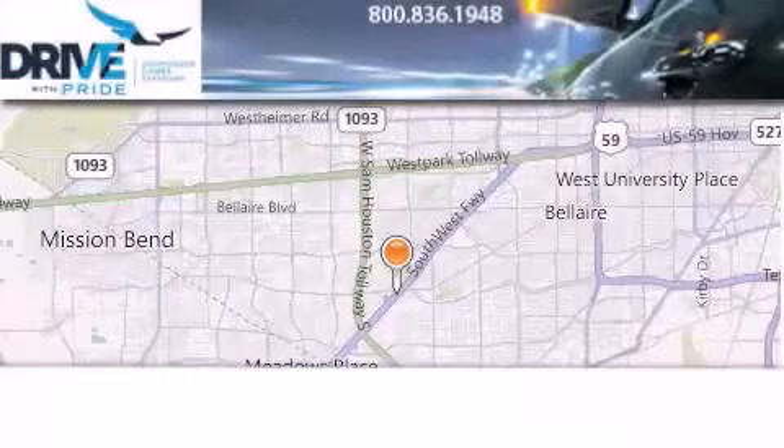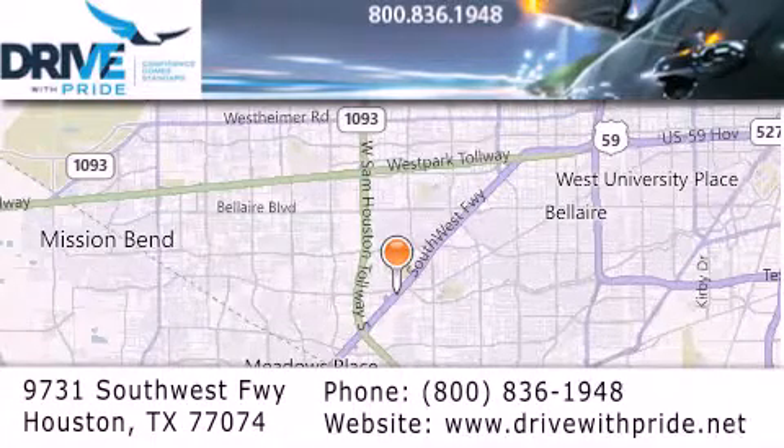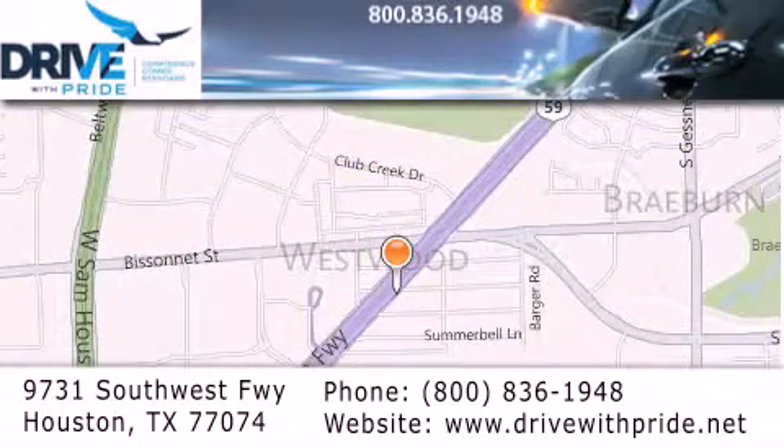Thank you for considering Drive with Pride for your next pre-owned vehicle. We have been serving the Houston area since 1995. If you have any questions, please visit our website, give us a call, or stop by our dealership. We are conveniently located at 9731 Southwest Freeway between Bissonnet and Beltway 8.